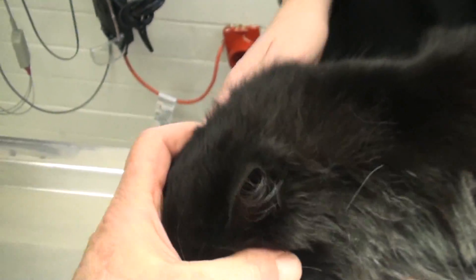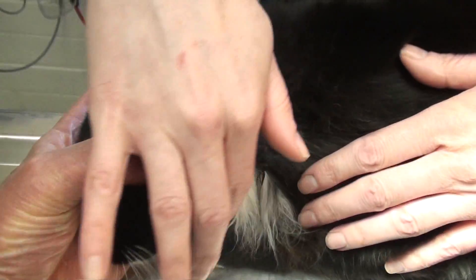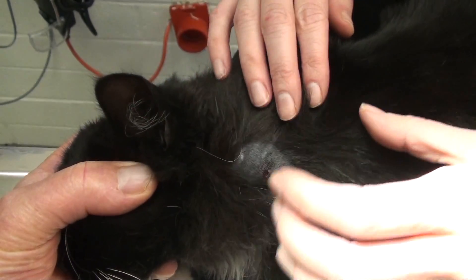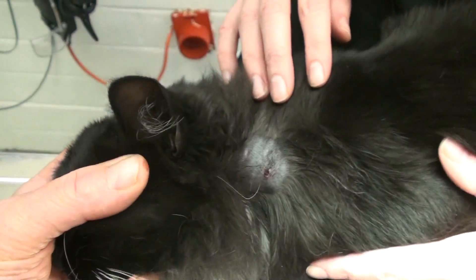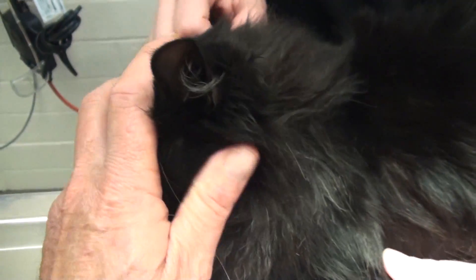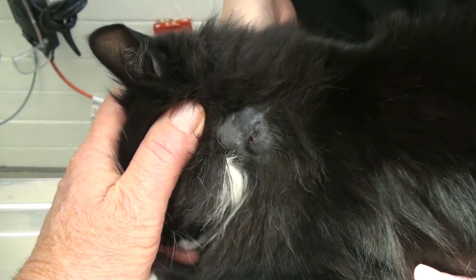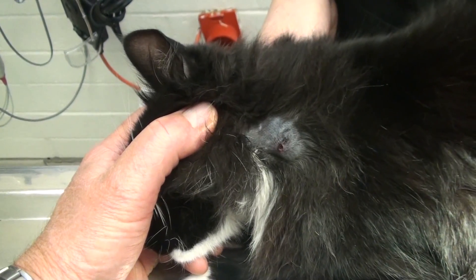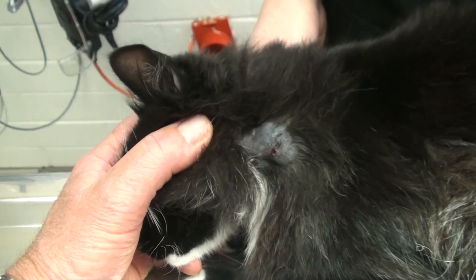But if your cat gets a bite, you can always shave it like that. You can put some peroxide on it and some Neosporin while you're waiting to take it to the vet. Or you can wait and see if that clears it up. If there's swelling or drainage in the area, your cat probably needs antibiotics.